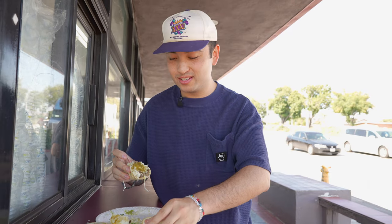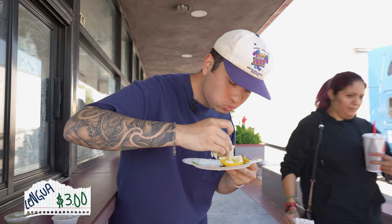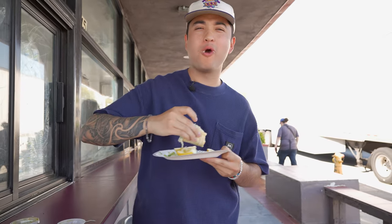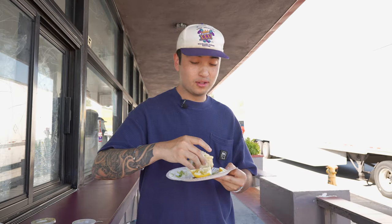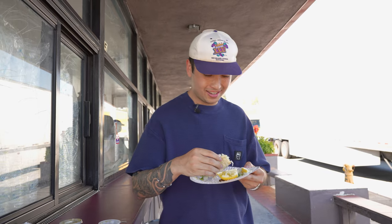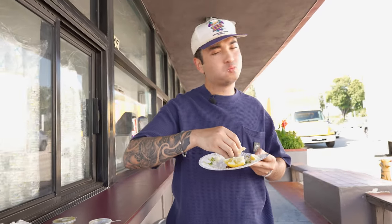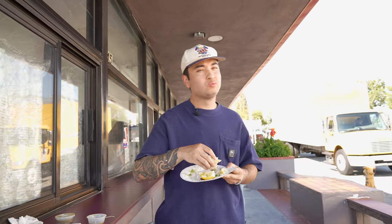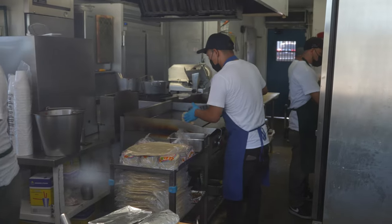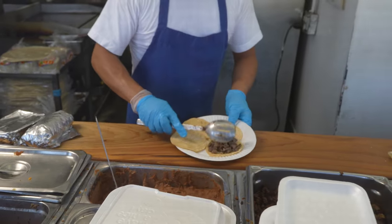We're going hard on that salsa today. It's flavorful, it's so good. Lengua — let's go. Like through all those toppings, you definitely taste that lengua. Lengua with cheese is crazy. It's hitting right now. I definitely recommend coming here and giving it a try. It's a really good spot. If you're in the area, come check them out — Taco Del Rio.